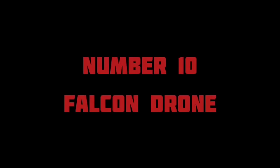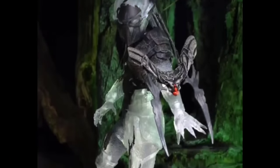10. The Falcon Drone — seen being utilised by the Falconer Predator in Predators. The Falcon Drone was not so much an offensive weapon, but was primarily a UAV used for scouting and locating prey. Although it looks to have had a small blade attachment on the front of the fuselage, and the NECA version had two wrist blade-sized attachments, so perhaps it did possess some offensive capabilities.